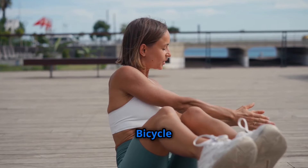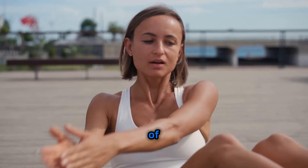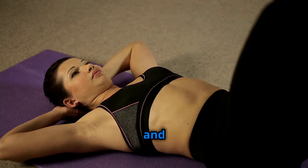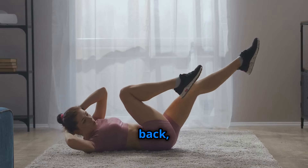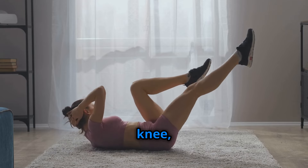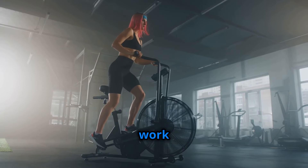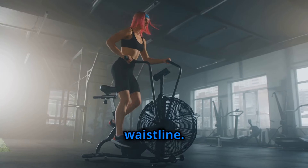Next on our hit list are bicycle crunches, a fantastic exercise that simulates the motion of cycling while targeting your obliques and abs. Lie on your back, hands behind your head, and bring your opposite elbow to your opposite knee, mimicking a pedaling motion. Feel the burn in your sides as you work your way to a slimmer, more sculpted waistline.